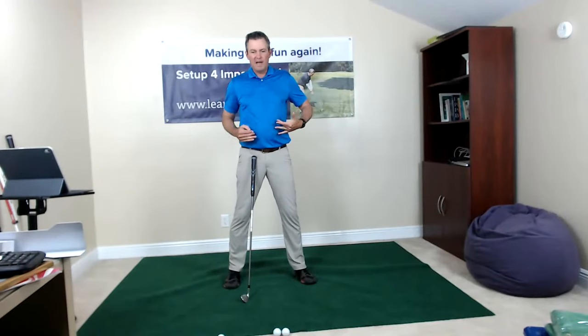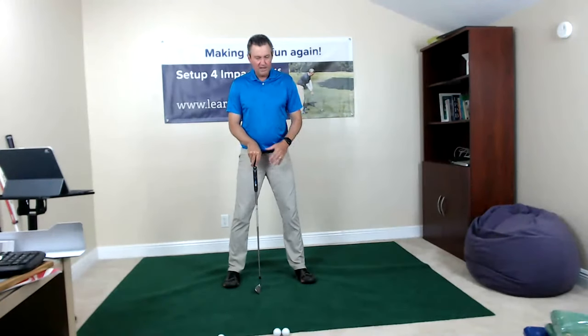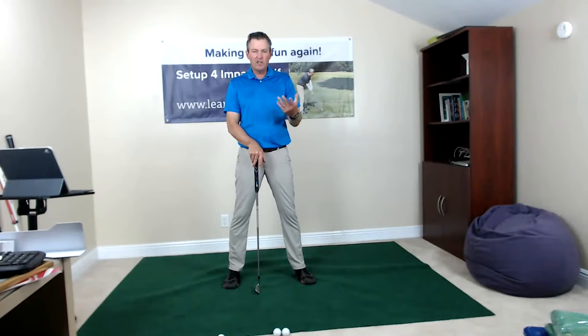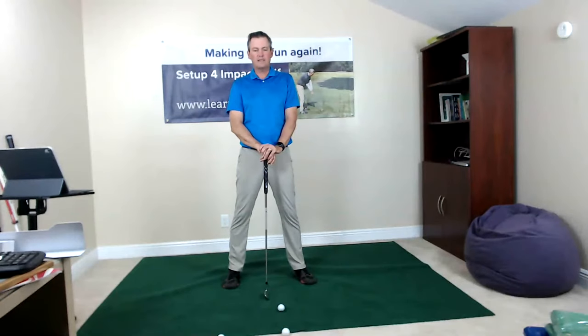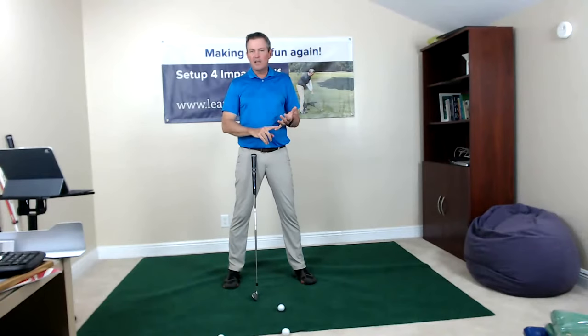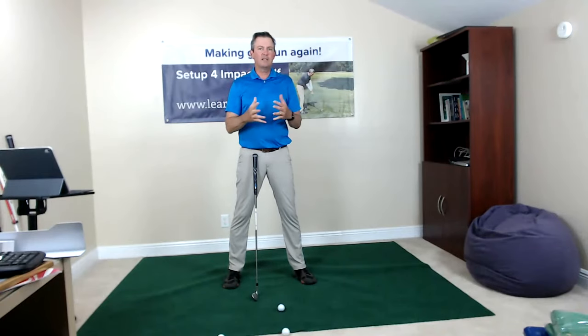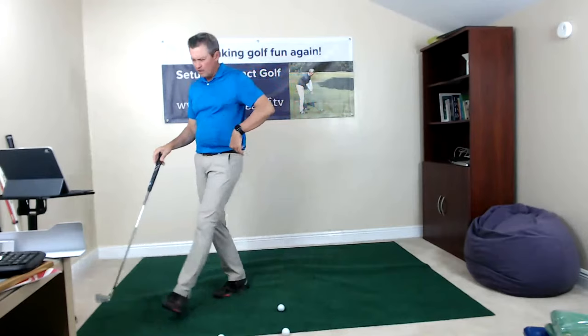From front to back, weight distribution is pretty even between the balls of my feet and the heels — as if I was just standing here talking to somebody. That question gets asked a lot. Focus on the setup and watch the setup video, which is much more detailed. It's all on the website. If you're interested in supporting my program, you can visit learninggolf.tv. If you want to take the free route, you can do that here on YouTube.